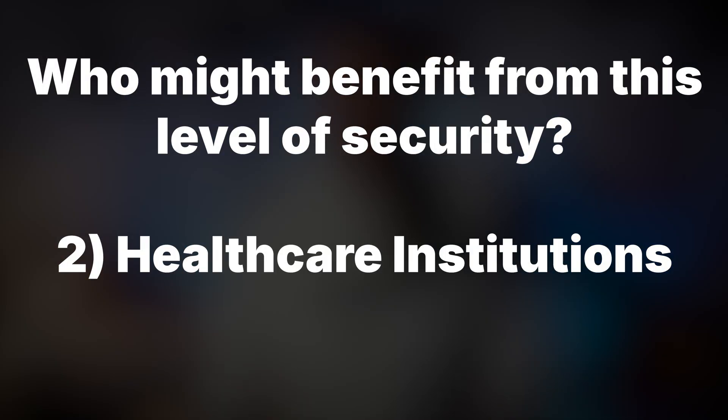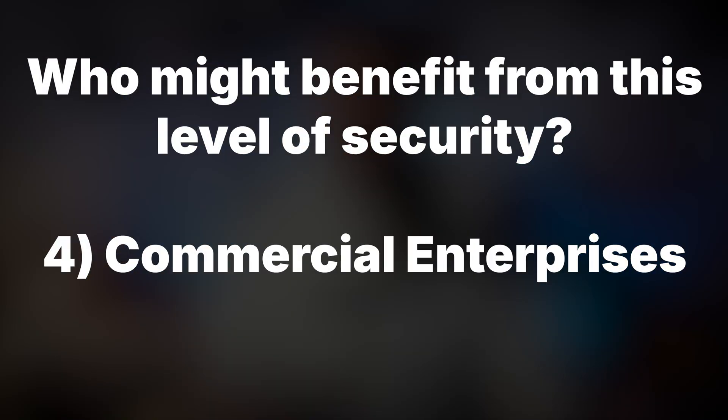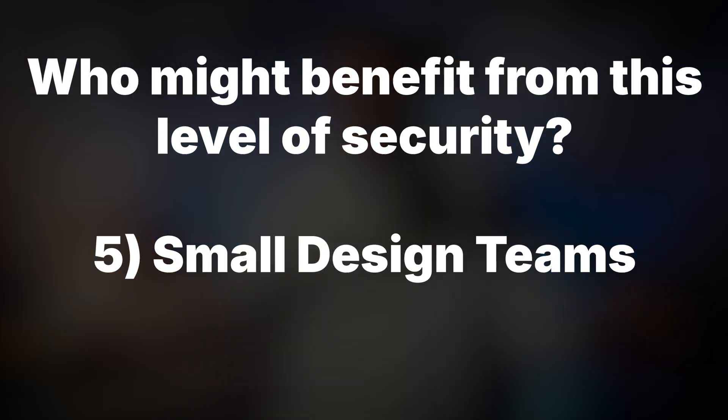Next up, healthcare institutions developing medical devices, educational institutions working on cutting-edge research, commercial enterprises developing proprietary technologies they want to protect, and small design teams protecting innovative products from industrial espionage. Government-grade security has applications across virtually every industry where protecting IP matters.